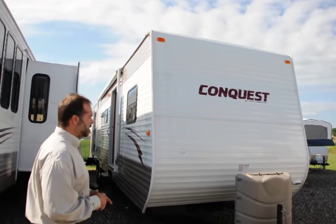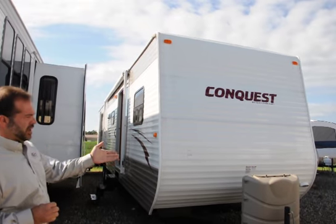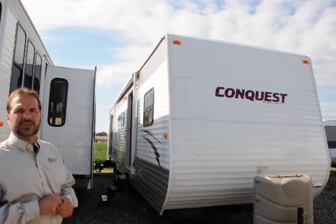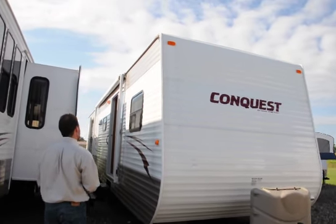We're going to start up front here. It does come with two 30-pound tanks. The 30-pound tanks also have the automatic switchover regulator, which makes it easier. If one tank runs out in the middle of the night, you don't have to run out and manually switch it over — it does it automatically for you.